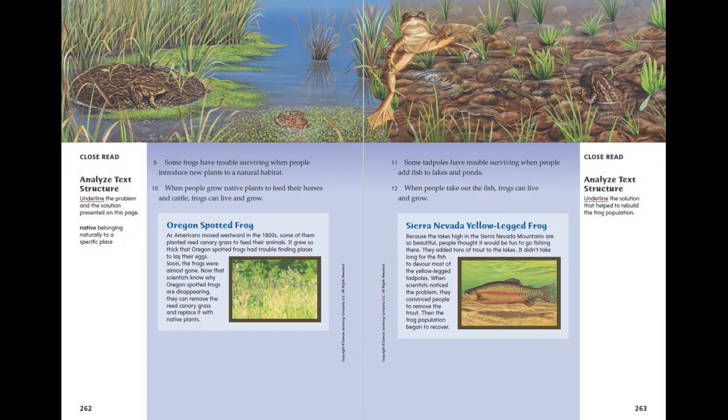Oregon Spotted Frog. As Americans moved westward in the 1800s, some of them planted reed canary grass to feed their animals. It grew so thick that Oregon spotted frogs had trouble finding places to lay their eggs. Soon the frogs were almost gone. Now that scientists know why Oregon spotted frogs are disappearing, they can remove the reed canary grass and replace it with native plants.